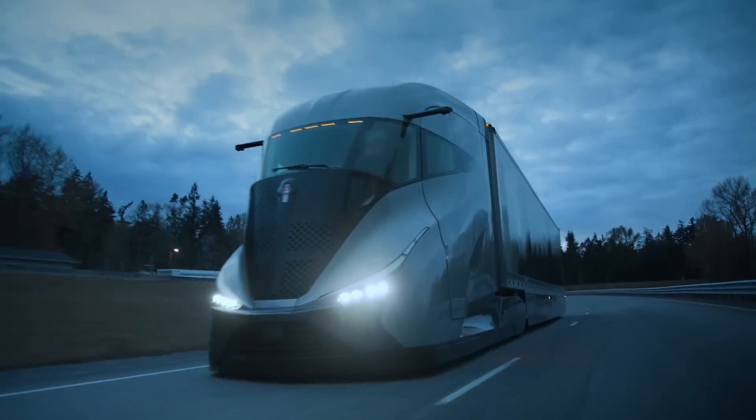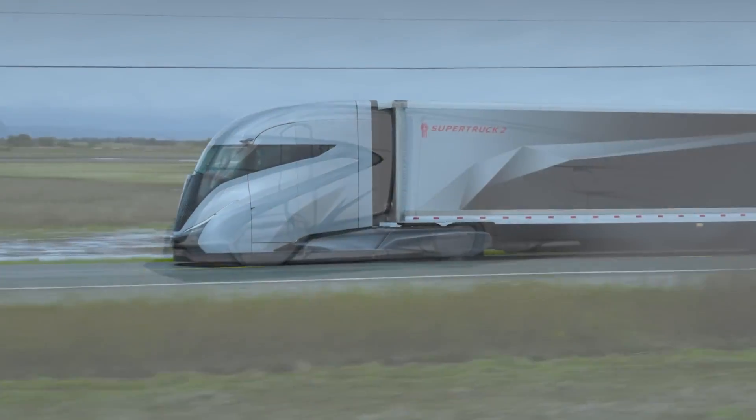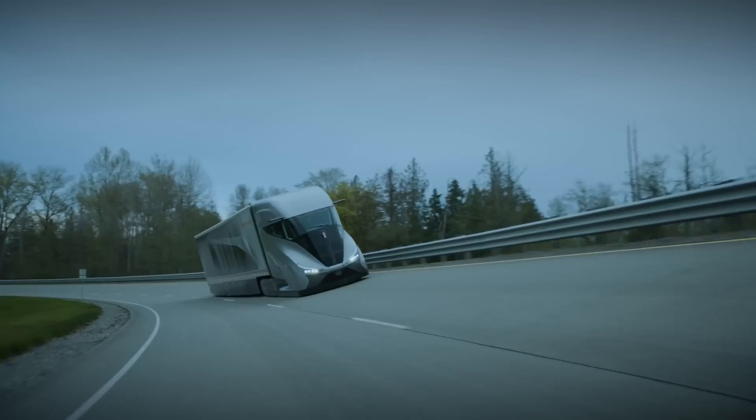Inside, the cabin is a futuristic marvel, featuring a center-driver layout, a 15-inch digital display, and digital mirrors for enhanced rear-view monitoring.